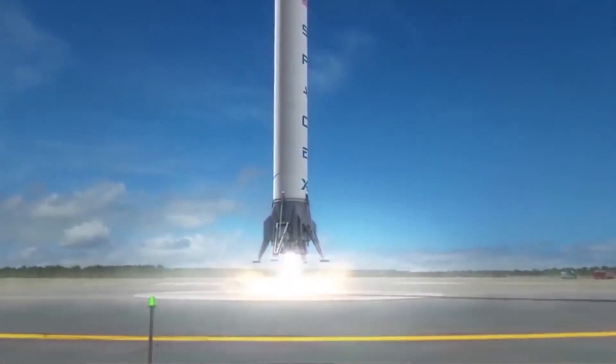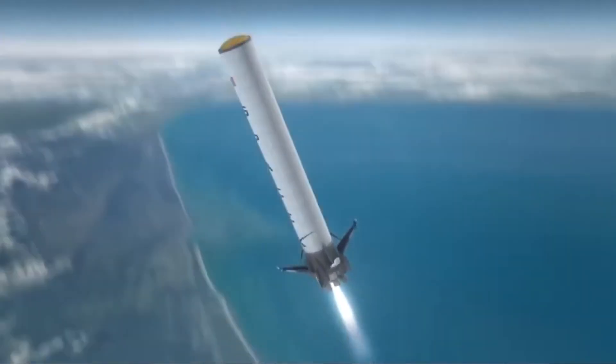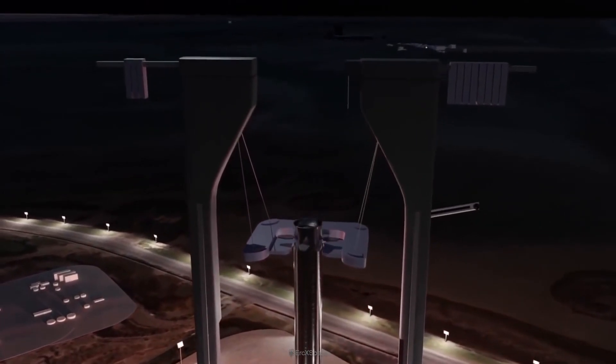SpaceX has done many jaw-dropping things in the past. They have won against all odds whenever it comes to booster landing, especially for Falcon 9. And this time again, they are going to try something very ambitious with their new Starship.